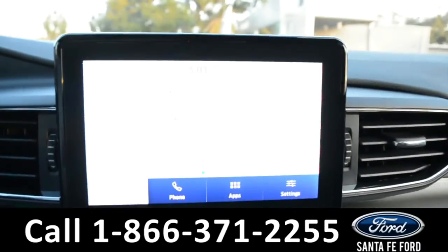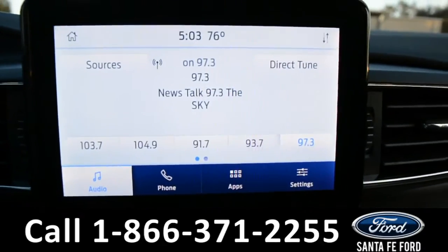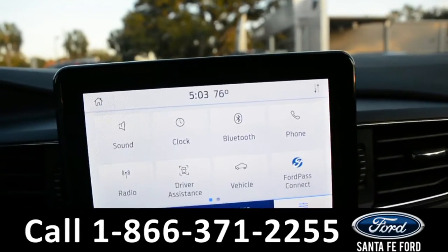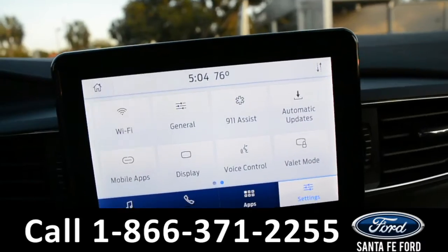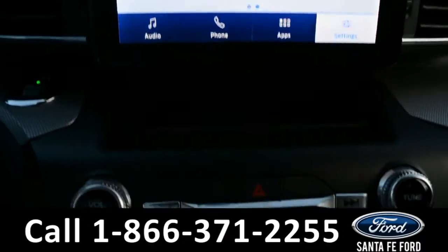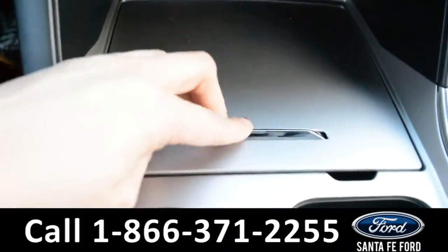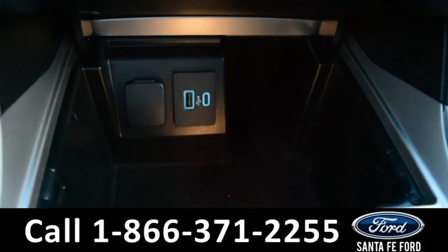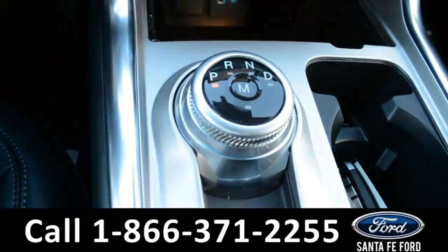On the LCD touchscreen media center there is AM/FM radio along with Sirius XM satellite capabilities, Ford Pass Connect, a backup camera with sensors, Sync by Microsoft, dual climate control, a storage compartment with USB and 12-volt plug-ins, as well as dial shift.